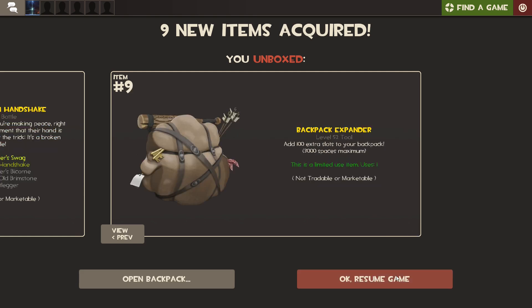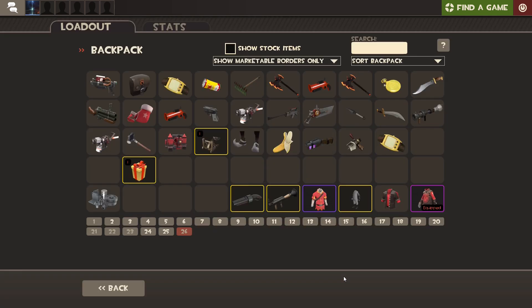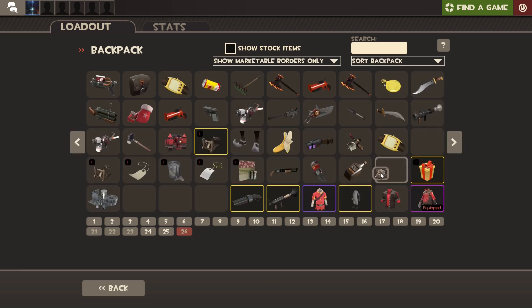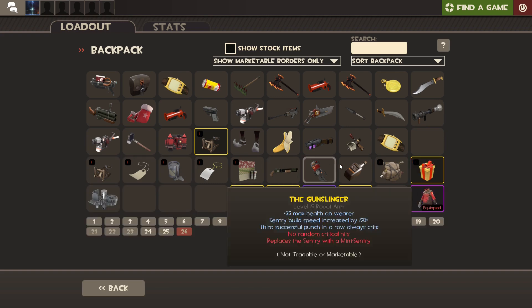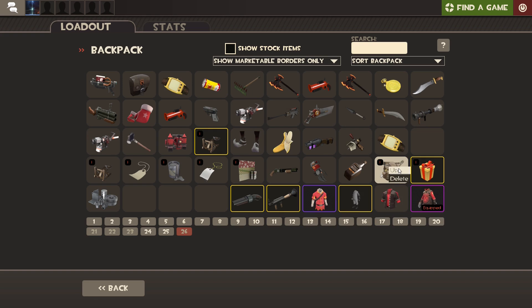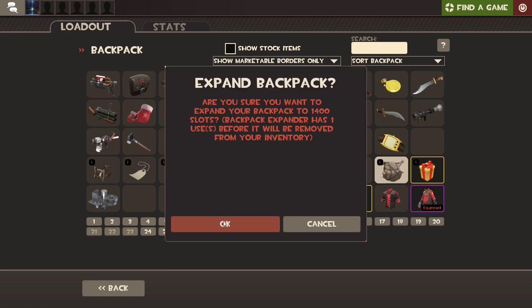I'm going to just accept all. That's all I got. I'm going to be now using this backpack expander so I can get an additional amount, because I really need those additional two spaces.